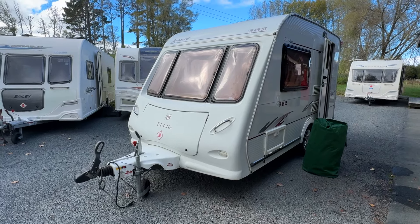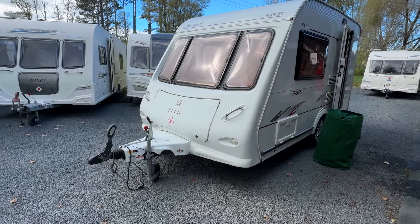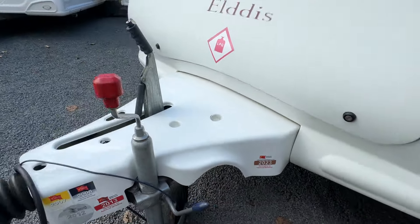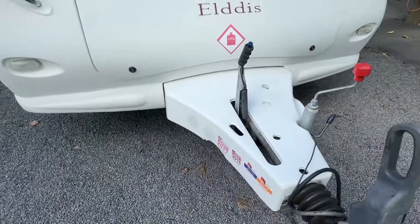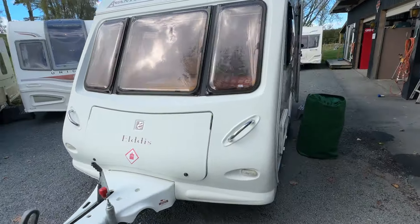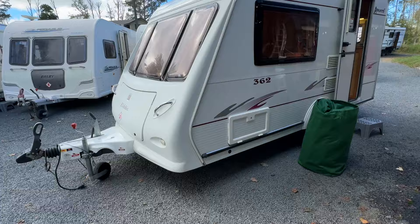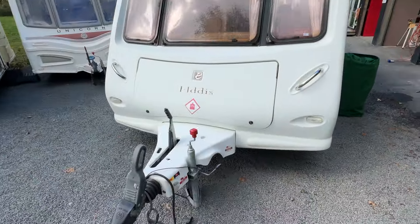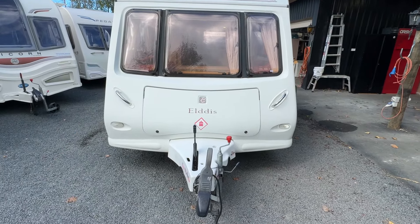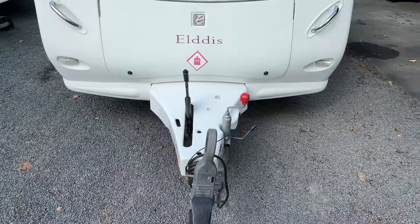Condition-wise, for a 2006 this caravan is in very good order. It has been really well looked after — you can just tell by these service stickers from this caravan's past. Starting at the front, we've got a little bit of sun fading as to be expected, and we do have a small crack on the plastic valance that is just cosmetic.